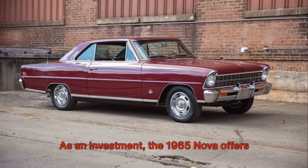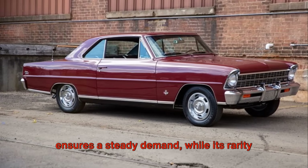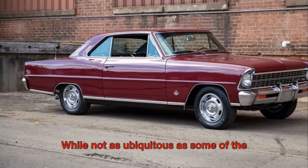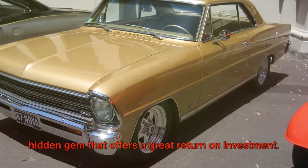As an investment, the 1967 Nova offers excellent potential. Its popularity among car enthusiasts ensures a steady demand, while its rarity adds to its value. While not as ubiquitous as some of the other cars on this list, the Nova is a hidden gem that offers a great return on investment.